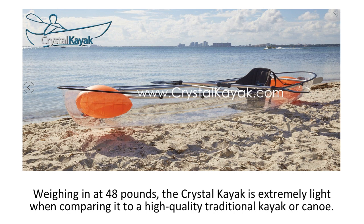The shape of the Crystal Kayak is in between a kayak and a canoe. This is because it has an open surface like a standard canoe, yet is narrow like a kayak.